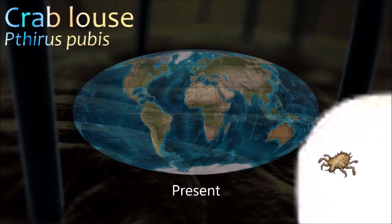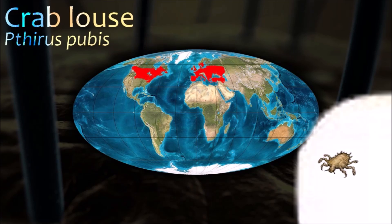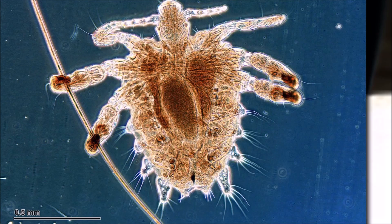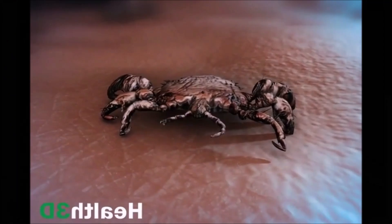Humans are the only known hosts of the crab louse, usually found in the person's pubic hair. Although the louse cannot jump, it can also live in other areas of the body that are covered with coarse hair, such as the eyelashes.